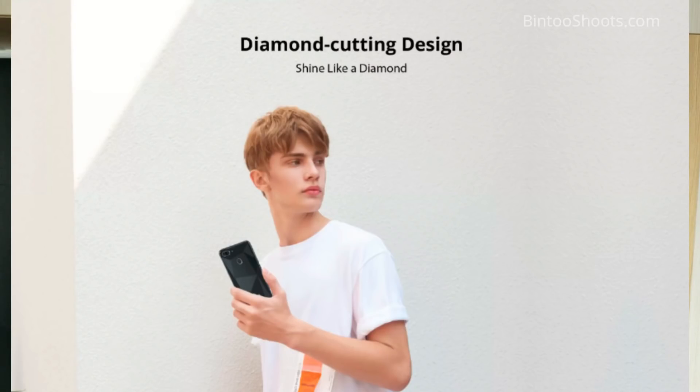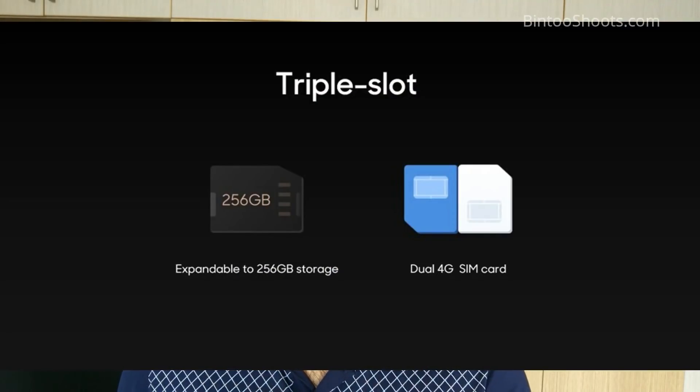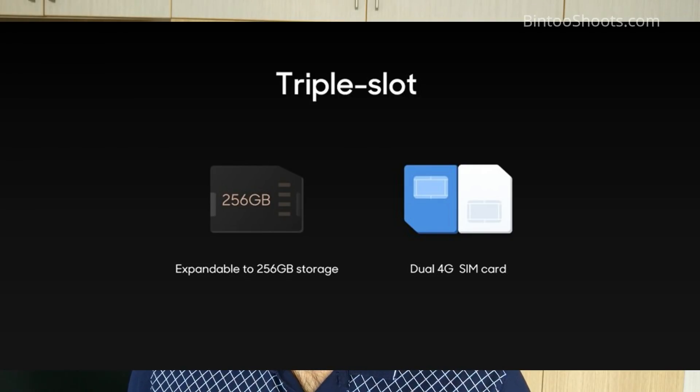The phone's build is plastic or polycarbonate — the company calls it glass back but it is actually plastic. I don't say plastic is a bad thing, but metal and glass have not been used here. You are getting dual VoLTE support. The Snapdragon 450 supports dual VoLTE, which is worth clarifying.